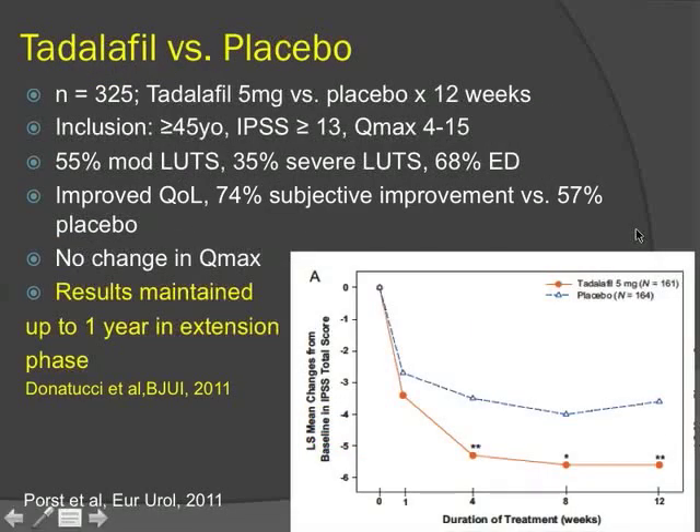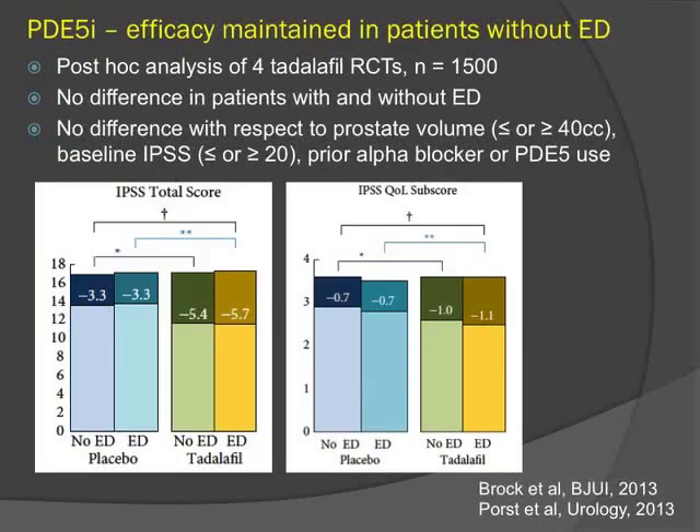The first study showing superiority of tadalafil over placebo demonstrated a 2 to 3 point symptom reduction compared to placebo, significant at 4 weeks and maintained up to 1 year. Interestingly, PDE-5 inhibitors do not change maximum flow rate despite being thought to act via smooth muscle relaxation. A post-hoc analysis of four large tadalafil RCTs found no significant difference in response between patients with or without erectile dysfunction at baseline, and no difference based on prostate volume, symptom severity, or prior alpha blocker or PDE-5 use.